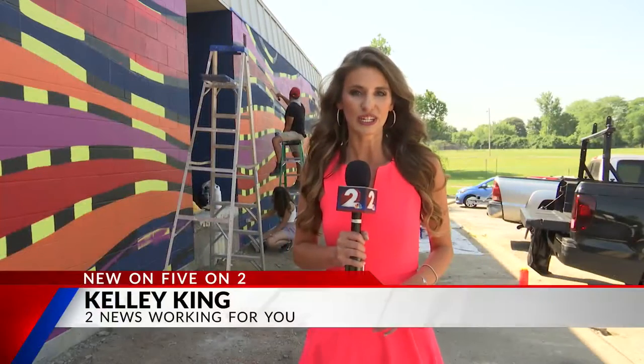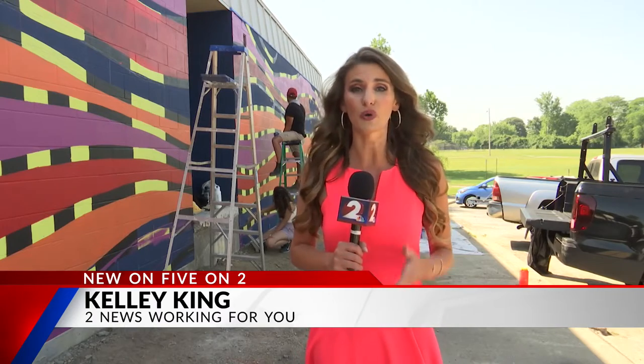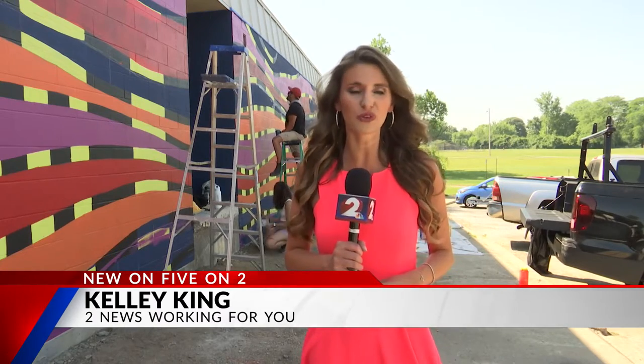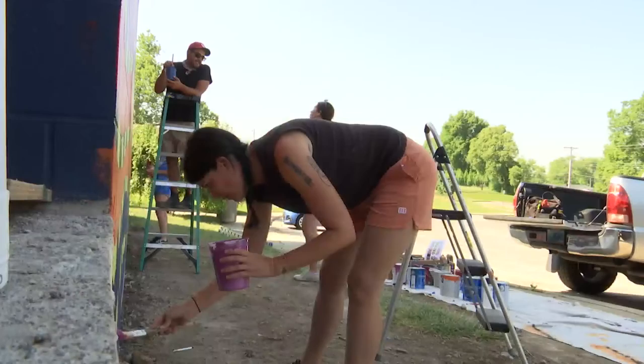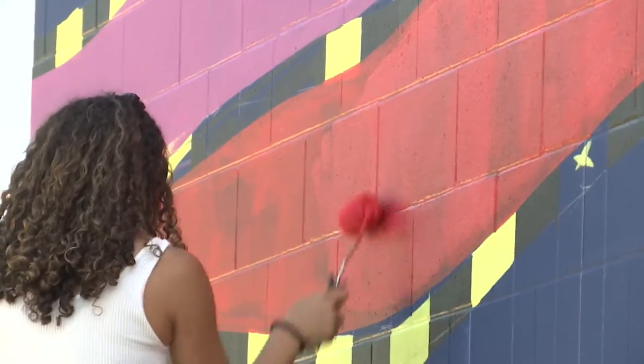After close to a year, the mural is taking shape. About 200 people played a role in helping it come to fruition. The mural design came out of doing workshops with the community and in the schools here in Kettering during the fall.